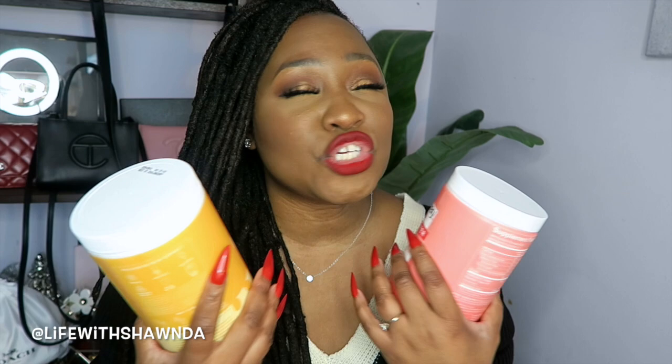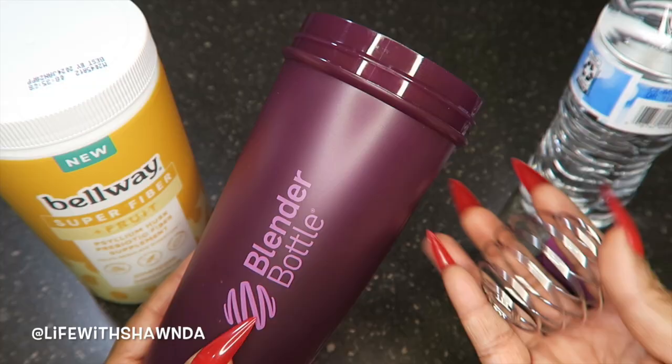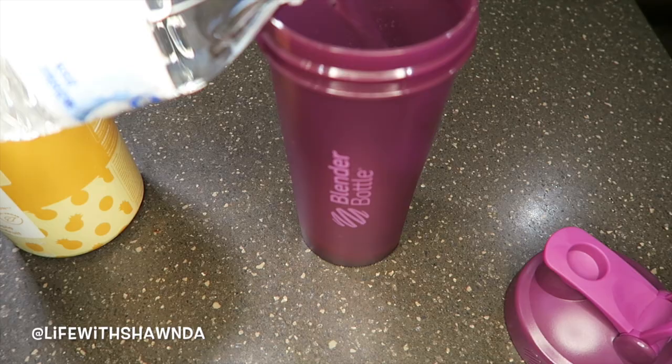Next up in my health and nutrition segment, I have fiber from Bellway — I've talked about them before. Increasing your fiber intake is great for your body for so many things: breakouts, bloating, helping you be more regular. I have their new flavor — pineapple passion fruit — which tastes amazing. It's sugar-free, gluten-free, and vegan. It's going to help you feel fuller longer, support heart health, help with blood sugar levels, and reduce bloating. Fiber is a game changer.